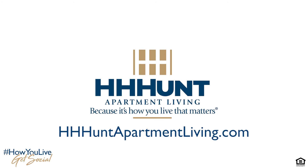Abberly South Point is a part of H.H. Hunt Apartment Living. For a full list of our communities, please visit hhhuntapartmentliving.com.